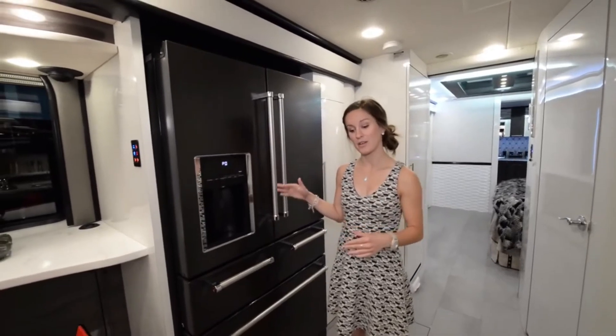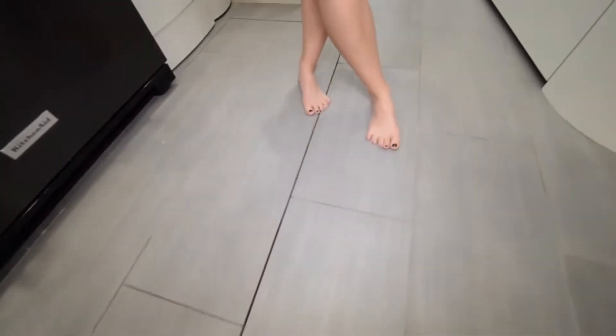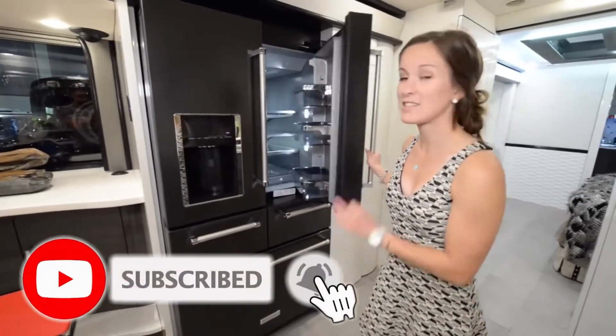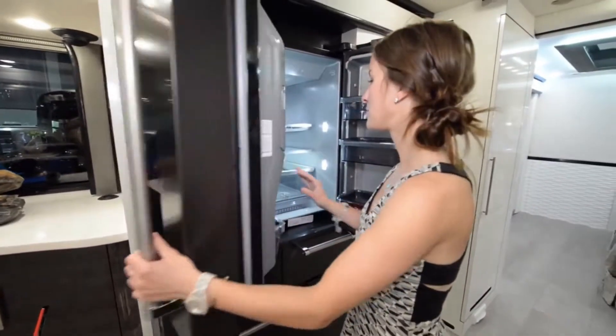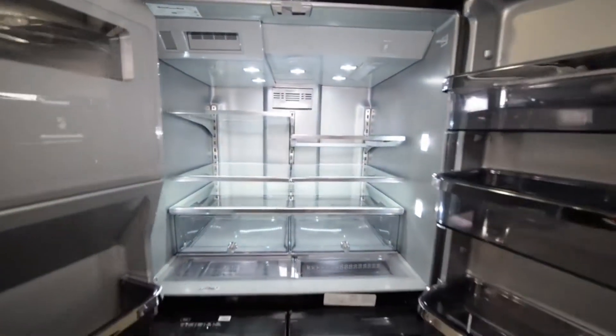We're actually in this slide-out area now, which you can't even tell other than this line, because this does have a flush slide-out as well as heated floors. My toes are nice and warm. This is the coolest fridge I've ever seen — a full residential fridge with a water filter. Beautiful area for all the foods you can imagine.